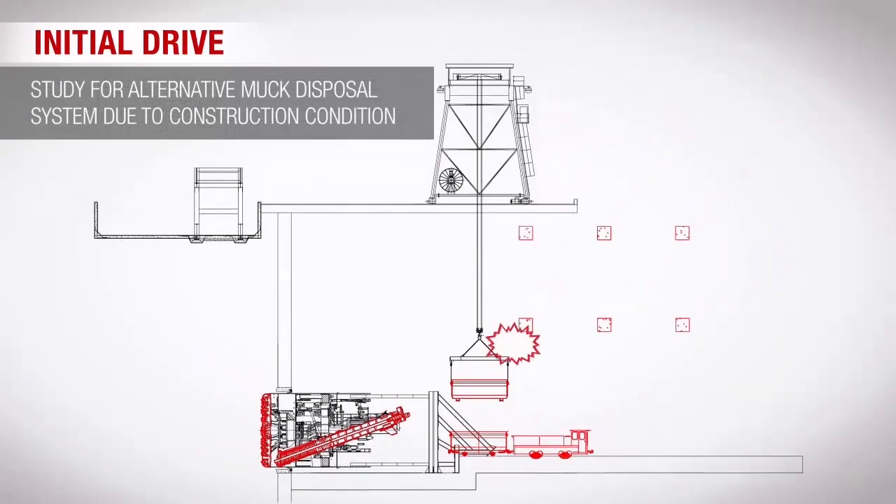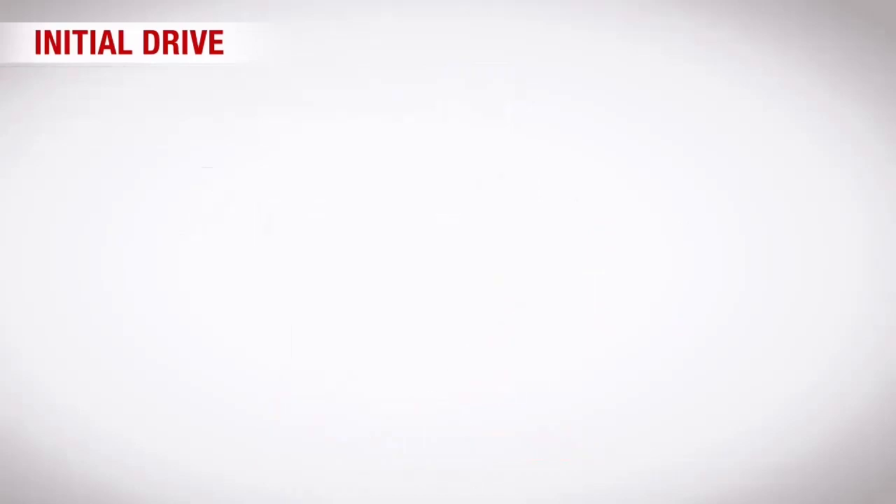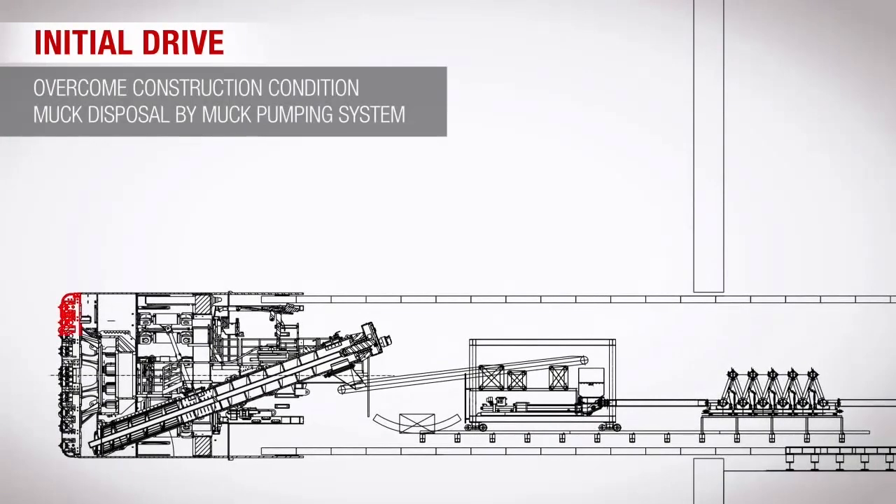Moreover, muck containers could not be used due to obstructions by strut. Instead of muck containers, the excavated soil was disposed through a pipeline connected to the muck pit using a pumping system.